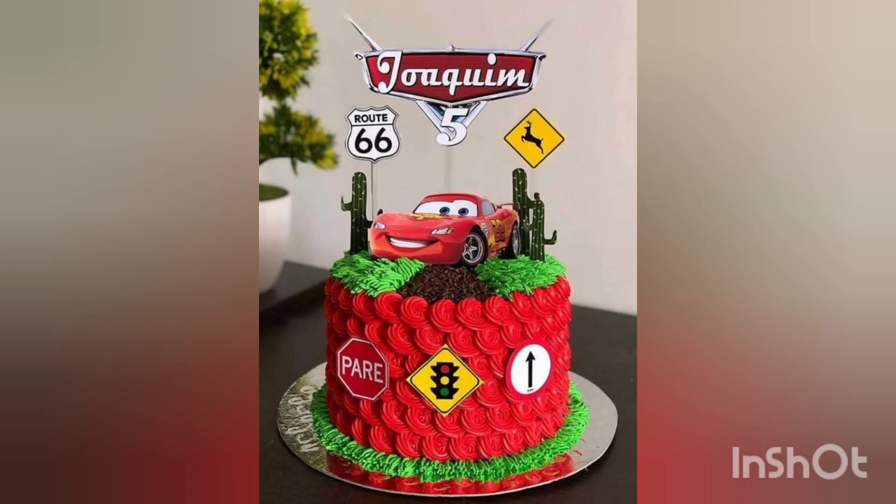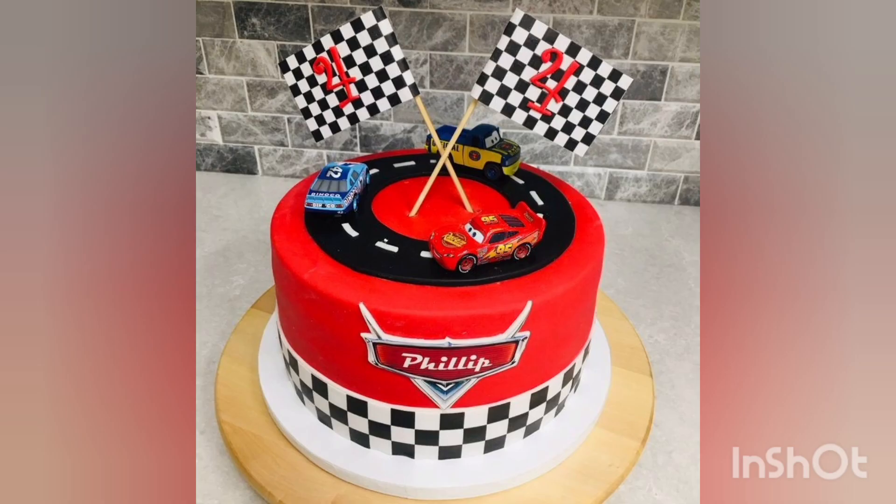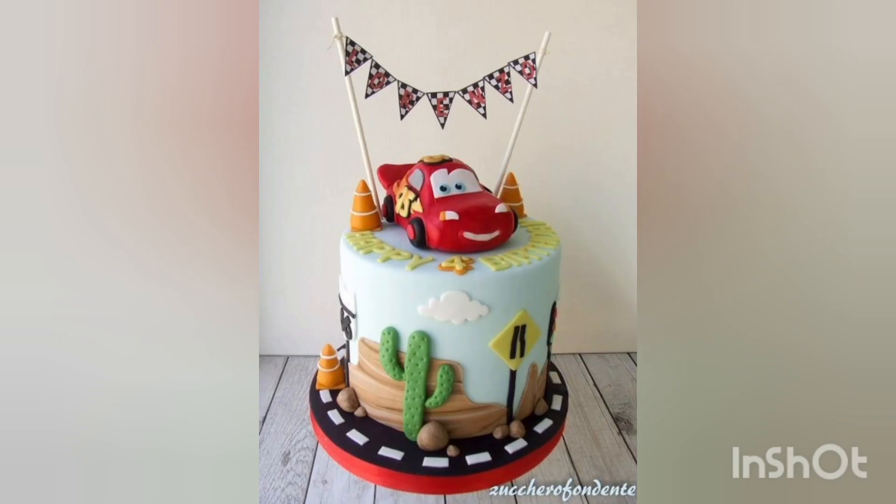Hello viewer, welcome to my YouTube channel Car Heaven. In this video, we are talking about car cake. Welcome to our subscription adventure today as we explore the world of delectable delights on four wheels. Get ready to satisfy your sweet tooth, because it is time to discover the enchanting journey of creating mesmerizing car-themed cakes.